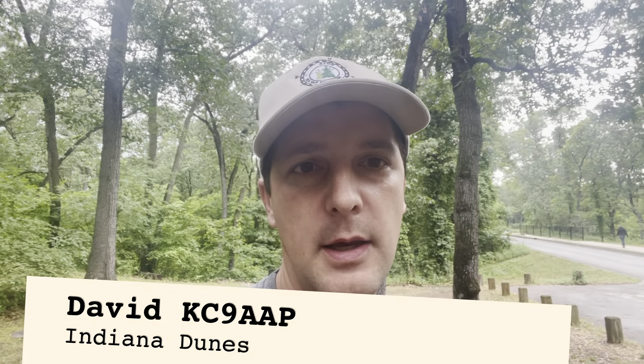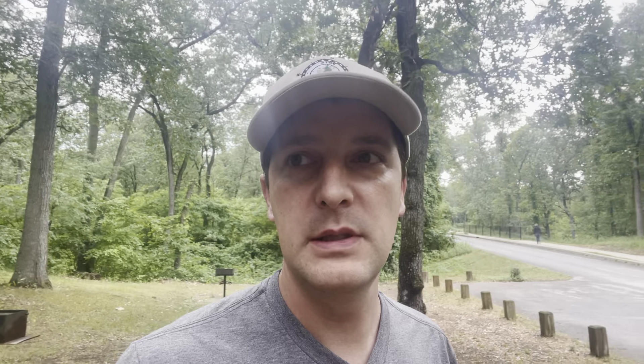Good evening. This is KC9AAP and I am at the Indiana Dune State Park, National Park, and two nature preserves. This is actually going to be a four parks on the air activation. We'll have some footage when we go over to the beach. This is in northern Indiana, right on Lake Michigan. It's a pretty cool park — I haven't been here in a little over a year, and I'm looking forward to activating four parks in one shot.